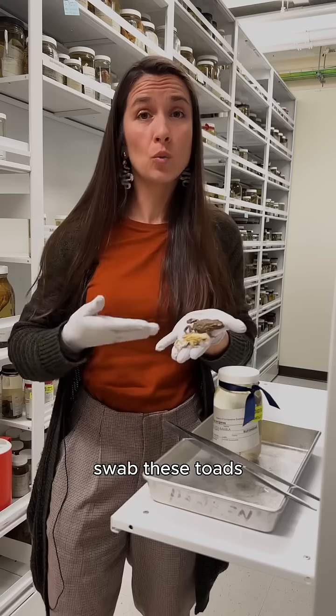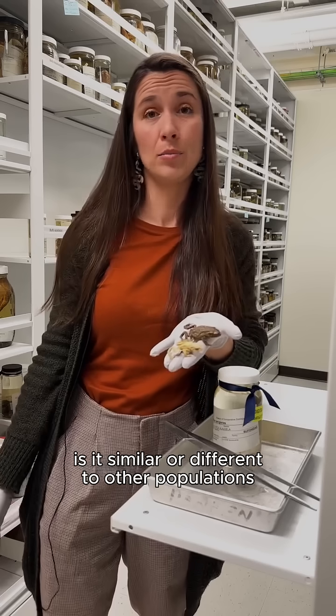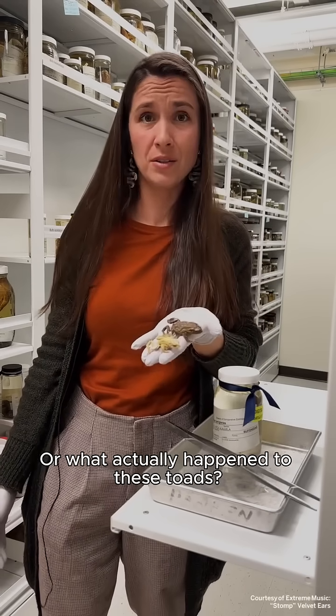Researchers can come into the collection, swab these toads to see if there's a historic presence of chytrid, and they can ask loads of other questions such as: is it similar or different to other populations and other species still native to the area, or what actually happened to these toads?